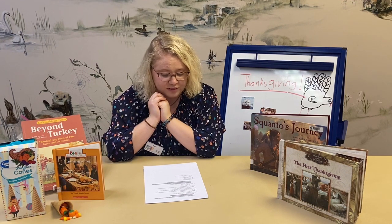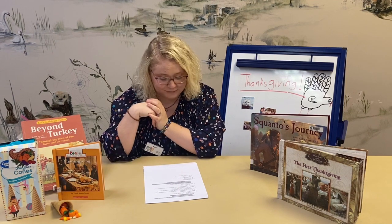Another fun fact from the 1700s: Benjamin Franklin wanted to make the wild turkey — not the bald eagle — the national bird of the United States. So instead of the bald eagle representing the US, it almost was a turkey.